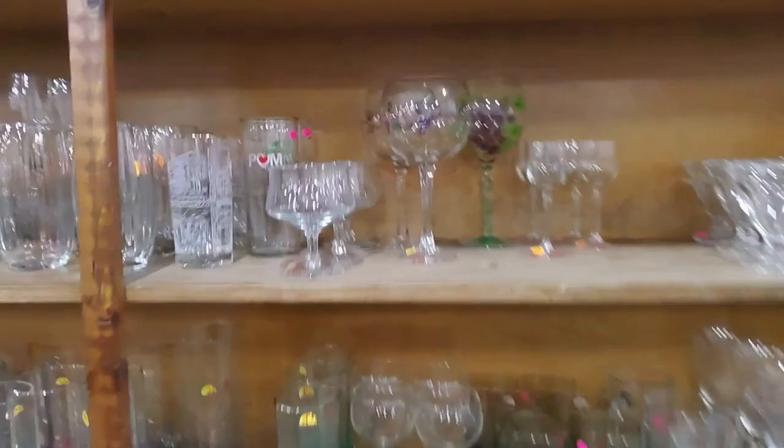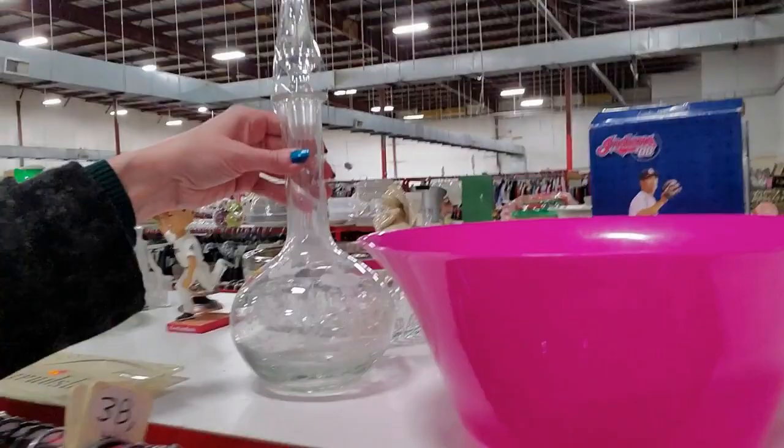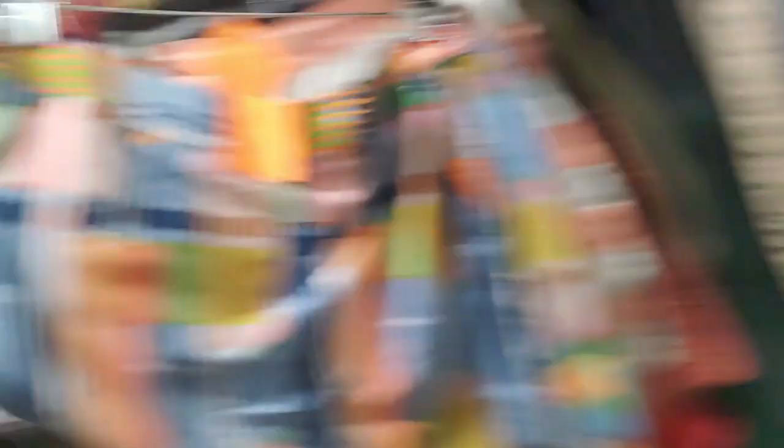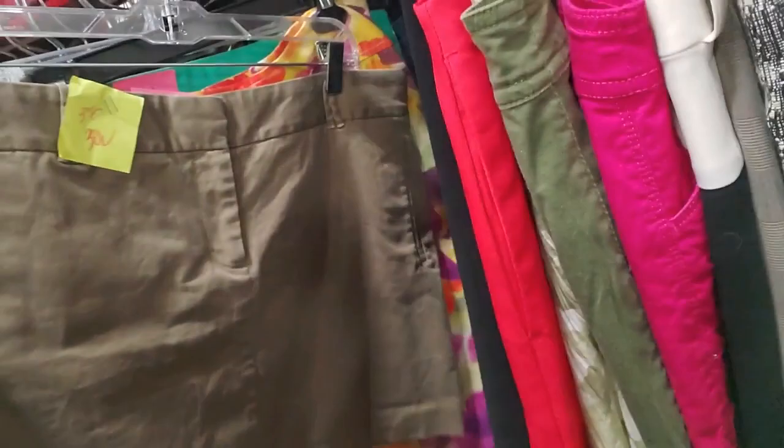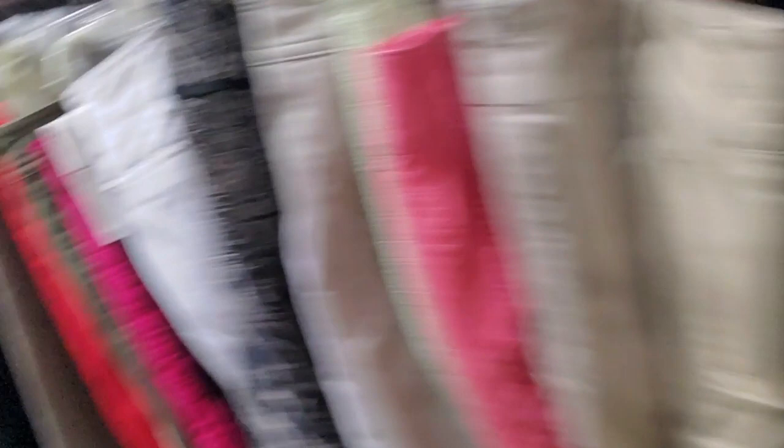Here we have some more movies — mostly VHS. Oh gosh, Showgirls — I saw that; it was so bad it was entertaining. Here is Dance With Me, never been opened, two dollars. More skirts — that's a pretty one with a lot of color.